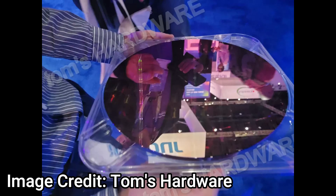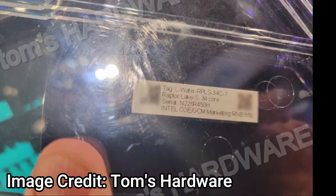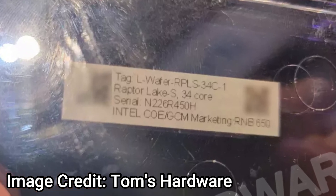The booth personnel said, no, this is Raptor Lake — we've been told it's Raptor Lake. To prove us wrong, they turned the wafer over. The wafer was out on its own but on its carry case. On the back of the wafer, the sticker clearly says '34-core Raptor Lake S' — S meaning desktop.